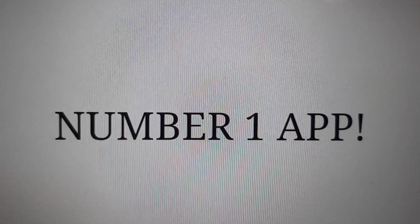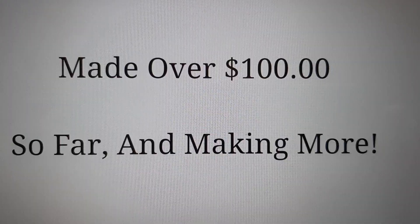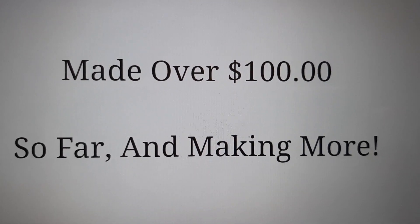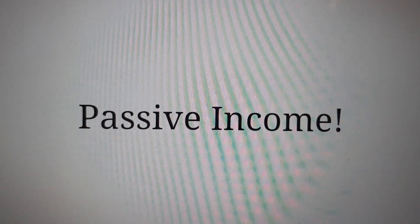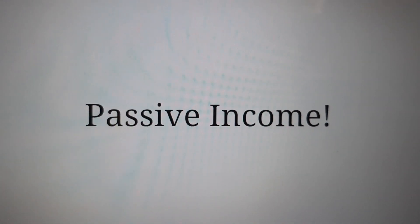And now for my number one app, which I've made over $100 on so far and I'm making even more money every day. It is passive income, because you can just set it up, go do other things, and let it run.